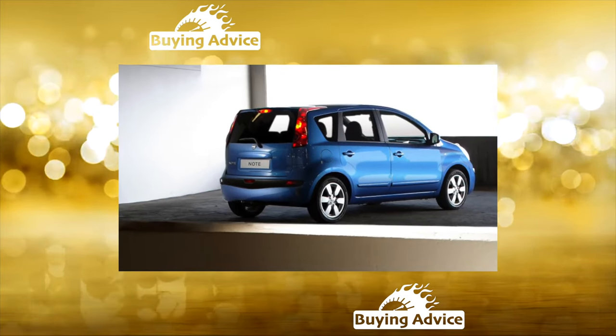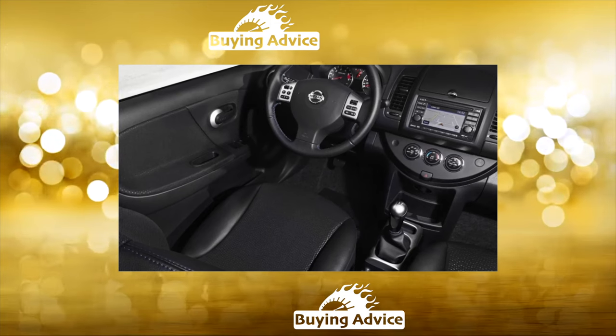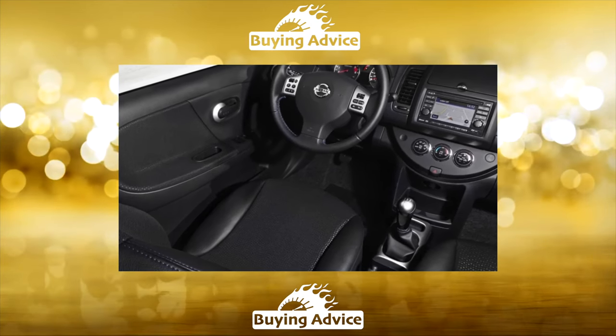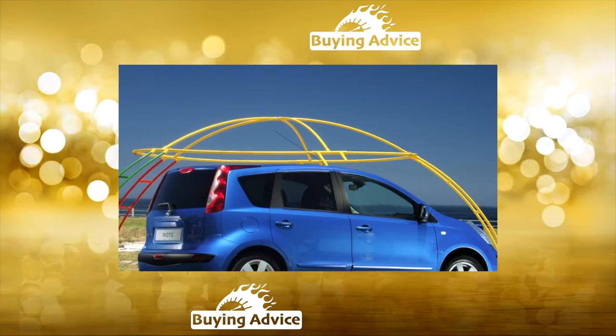A high center of gravity, a relatively long wheelbase, an upright seating position and a fairly stiff suspension all indicate that the Note belongs to the van family. A lot of useful space in a well-transformed cabin, pockets, containers, drawers and cup holders are the strong point of this relatively inexpensive model.